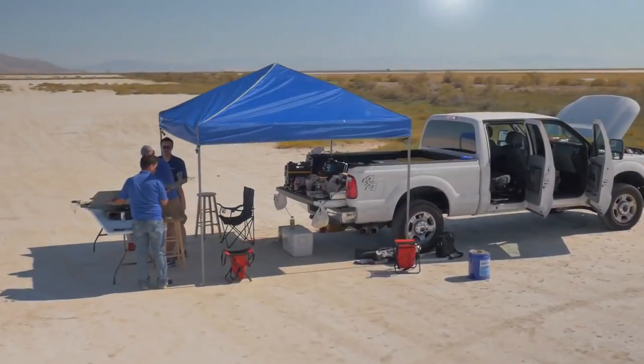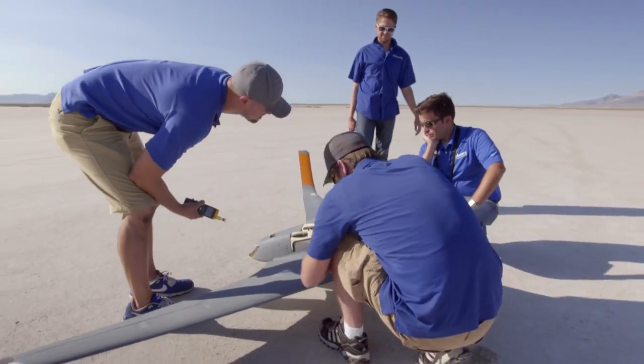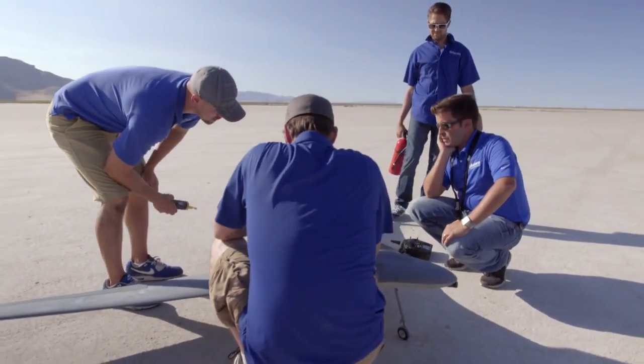Recently we decided to really see how far we could push the envelope. No one has 3D printed an aircraft this big, this fast, and this complex.